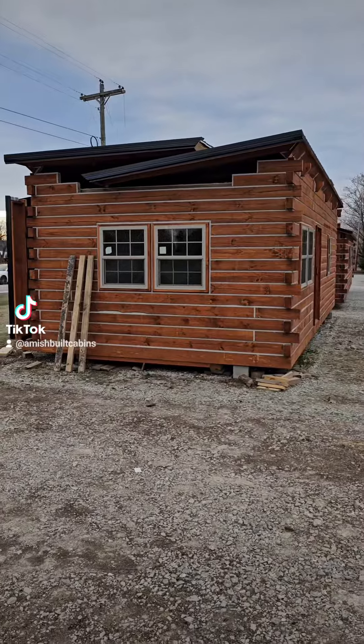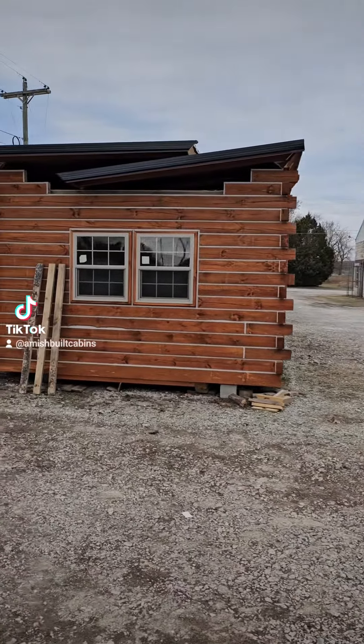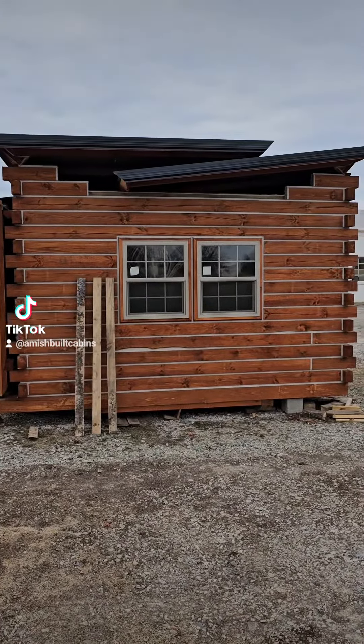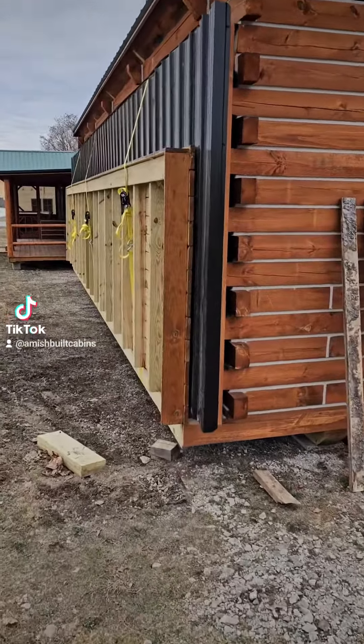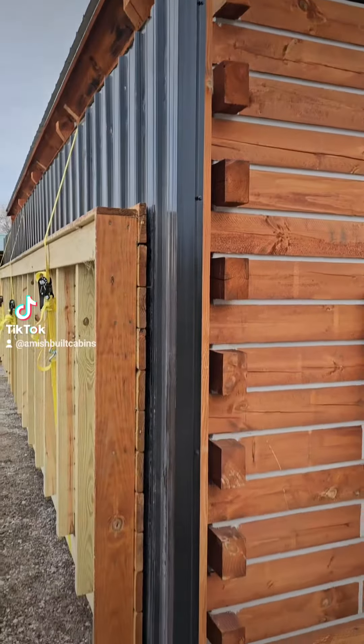We are selling the models on the lot and making room for some new items. This is the way it looks when the roof is collapsed and folded up. This is where the front porch was. The bottom of the porch folds up, and the roof of the porch is on the hinge system, and that folds down.